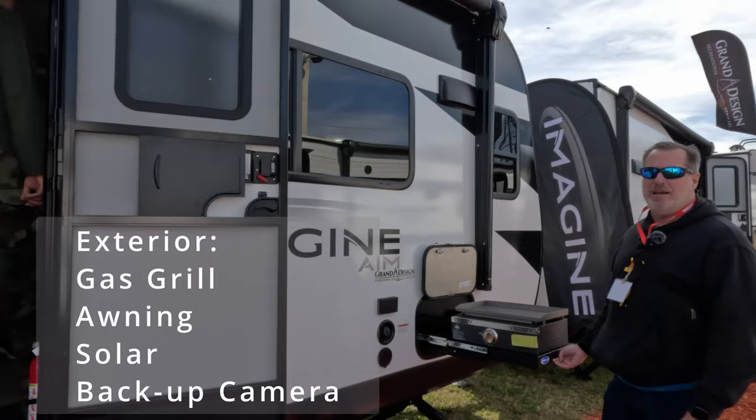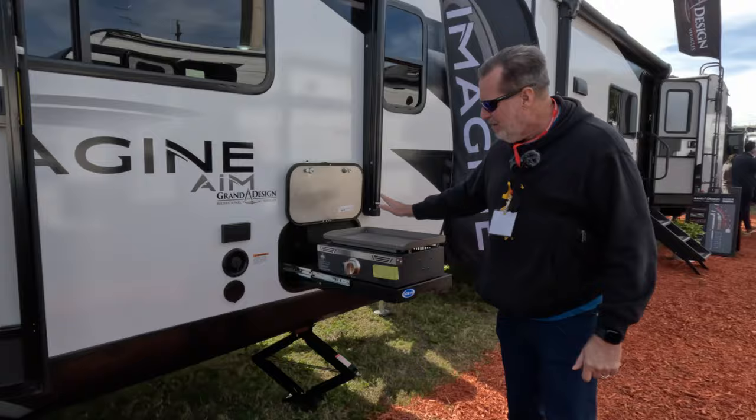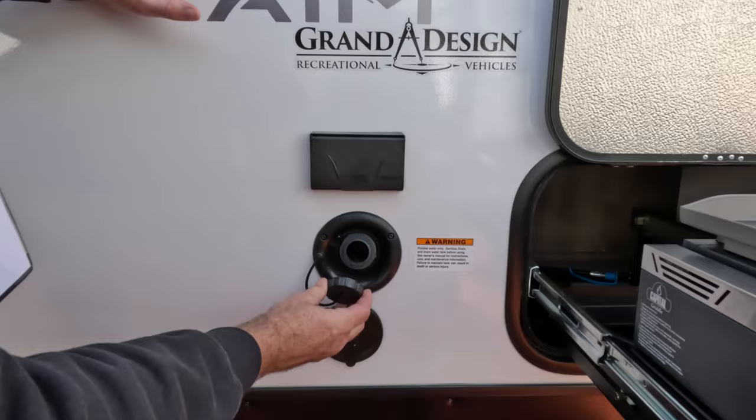One feature we really like is this outdoor grill — how fun is this! You're at the campground, setting up your chairs, hanging out, and you don't need to keep going inside to the kitchen. Cook right here on the side. There's also a 12-volt outlet, a spray port for a hose, and the water fill.